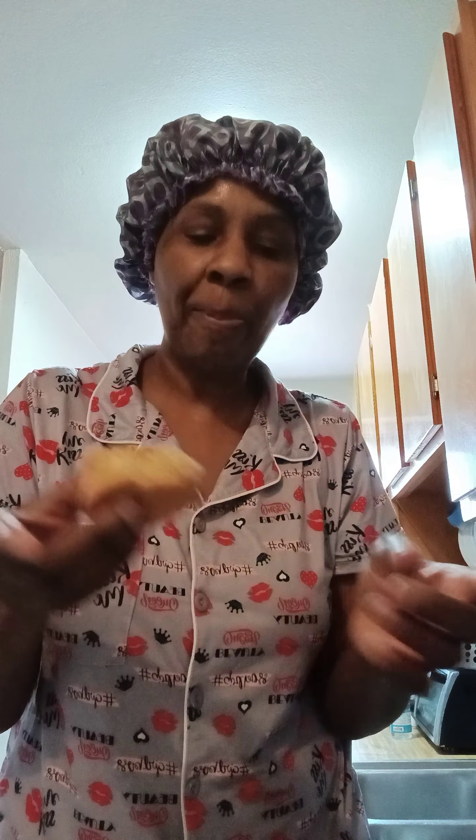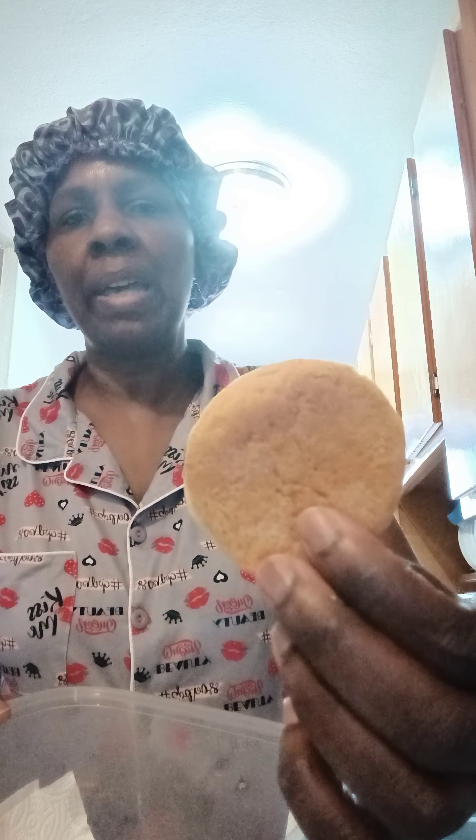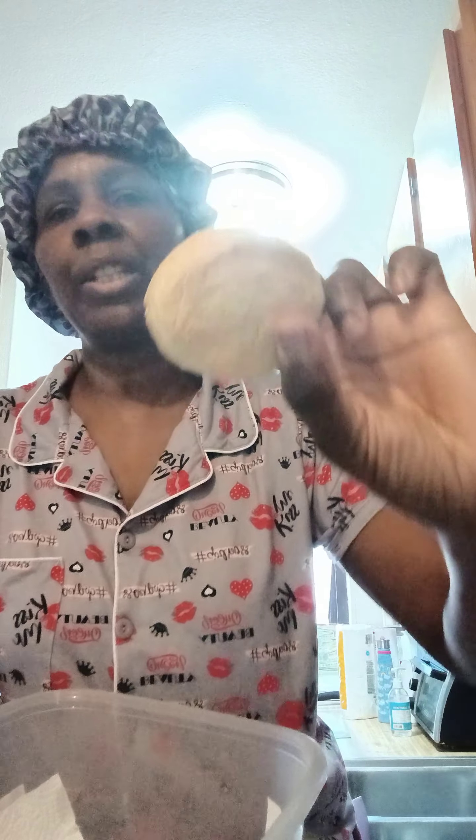These are my biscuits and they are delicious — like your grandma's biscuits! You're gonna need some butter or some honey, however you want to do it. They are not hard, they're like medium. I usually put butter and honey on mine. I let them brown on the bottom like this, and the top looks white but they're brown.